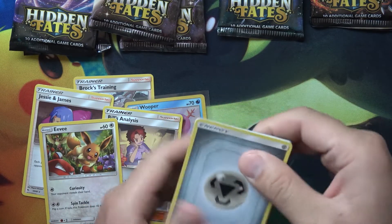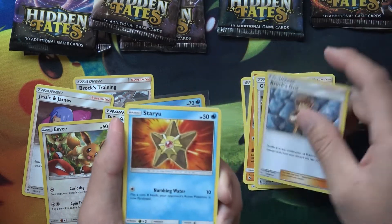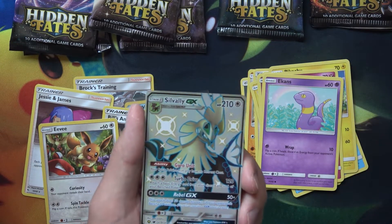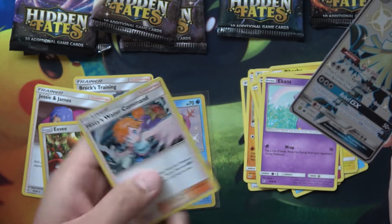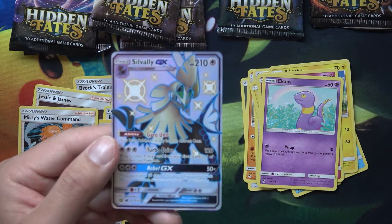I'm going to be at the Portland Regionals this Saturday for sure. Friday I'm not too sure — it kind of depends on when I get done with work. And we got a Vaporeon GX Shiny! I don't know if I got this one yet — this might be a new one. And Misty's Water Command — oh man, that is awesome, look at that artwork!